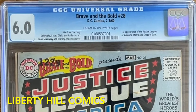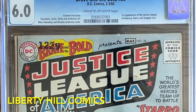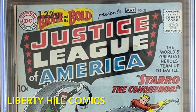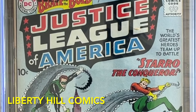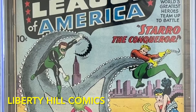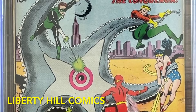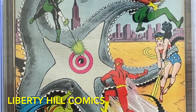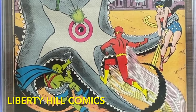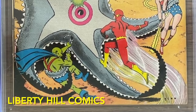As I like to say — what is it and why do we care? This is Brave and the Bold number 28 from March 1960, written by Gardner Fox and illustrated by Mike Sekowsky with inks by Murphy Anderson. It's the first appearance of the Justice League of America, the brainchild of editor Julius Schwartz, the father of the Silver Age. It's graded by CGC as Universal 6.0 with cream to off-white pages. This book is one of the most significant keys in the Silver Age and I'm thrilled to add this very nice copy to my personal collection.